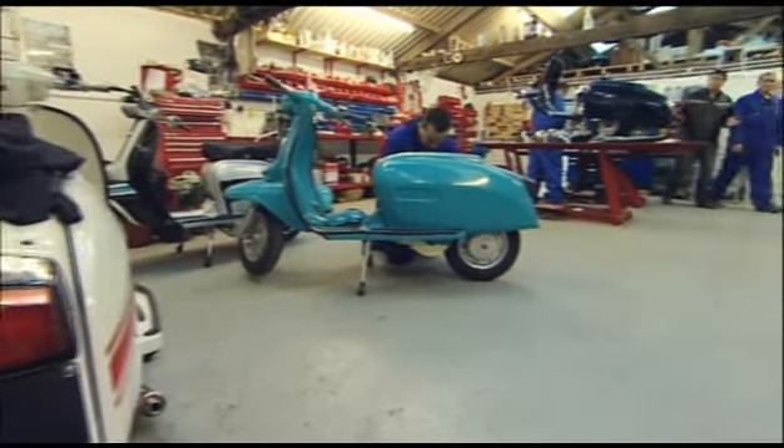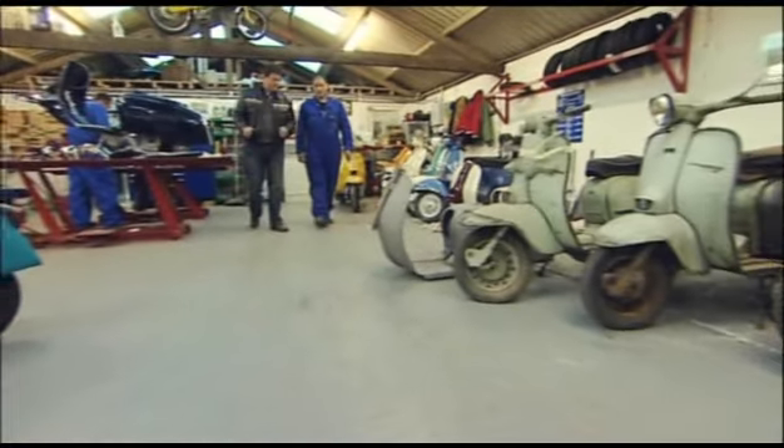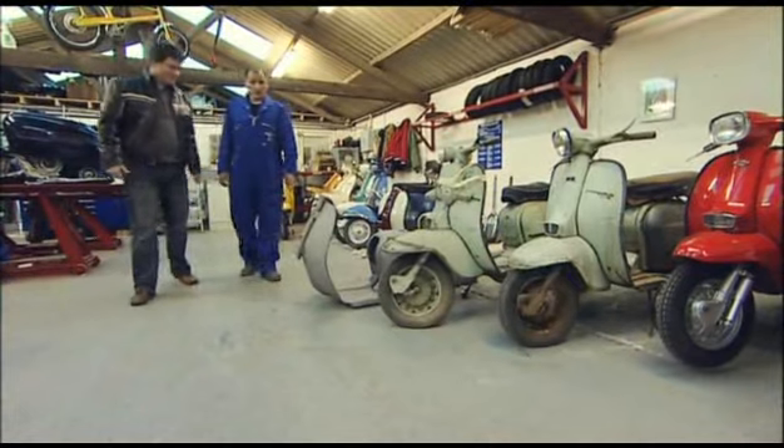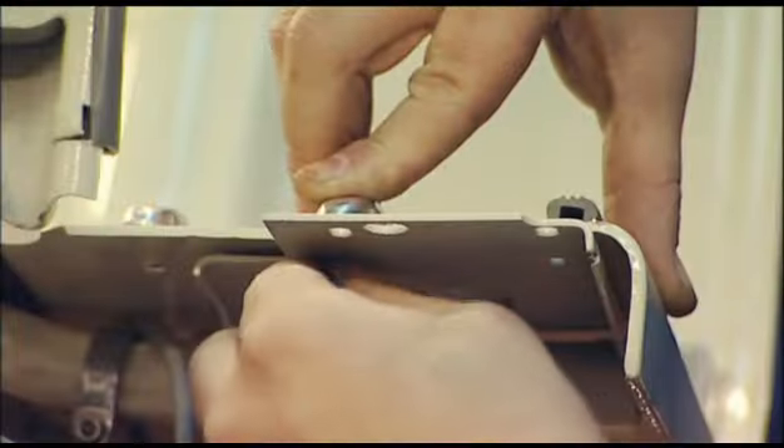This is Jason, who owns this business, and what a cracking looking place it is. Jase, where did it all start? It basically started at my house, in my garage at home — all from a hobby. It totally grew out of shape and now it's become a part and parcel of my life.